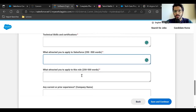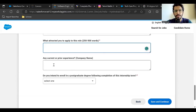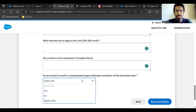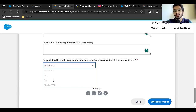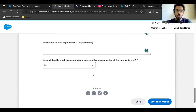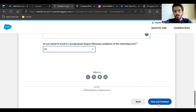For 'What attracted you to apply for this role', mention your interest in software engineering, coding, data structures, and algorithms. Add any internship experience you have. For the question about enrolling in a postgraduate degree after this role — note this is a full-time role, not an internship — my personal recommendation is to answer 'No', since Salesforce wants students to join and stay. You can answer 'Yes' if you want to be honest, or 'Maybe'. Then click 'Save and Continue'.